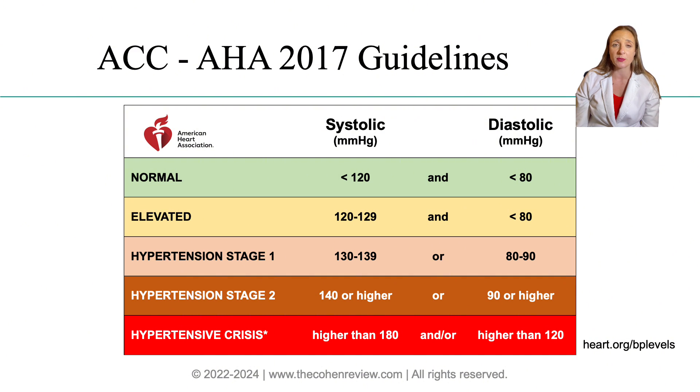High blood pressure, also known as hypertension, can lead to serious health issues such as high risk for heart attacks, stroke, and all-cause mortality. So it's important to check your blood pressure regularly to detect hypertension and prevent major health problems in the future.